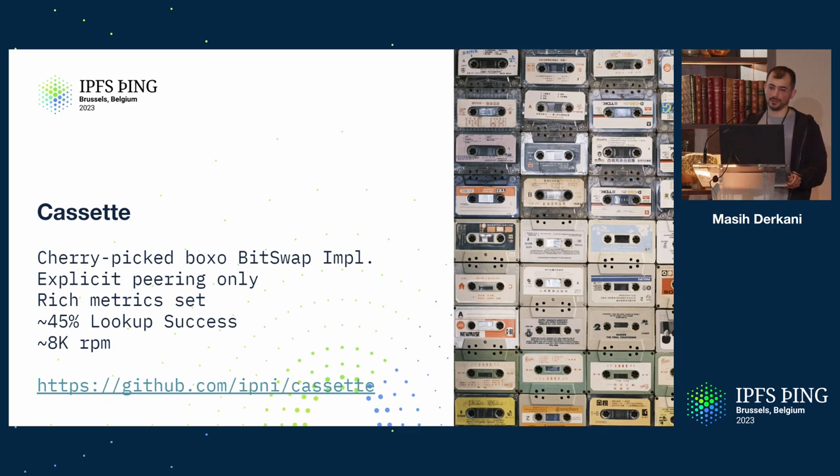Cassette is a service you could run yourself — all of this is open source — if you really need to discover data available only over Bitswap with explicit peering. It has a whole bunch of metrics that allow us to judge when to get rid of it, because we are keen to reduce moving parts and focus on a new set of protocols that enable lookup. There are circuit breakers to fall back and not spam the network — the main concern is to build this while being a really good citizen to the content-addressed network. It's easy to write a Bitswap client that spams the world, and that's not something we want to encourage, so this is bespokely written with very careful decision-making to reduce noisiness.